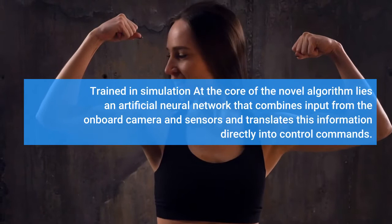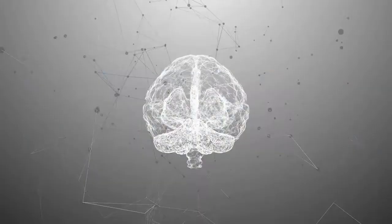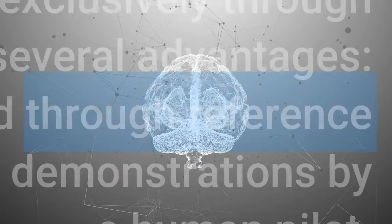At the core of the novel algorithm lies an artificial neural network that combines input from the on-board camera and sensors and translates this information directly into control commands. The neural network is trained exclusively through simulated acrobatic maneuvers.